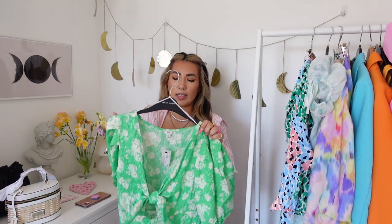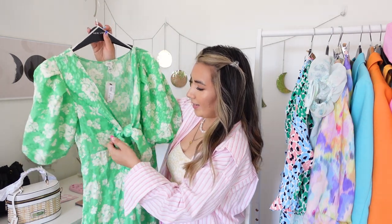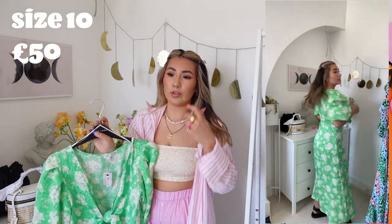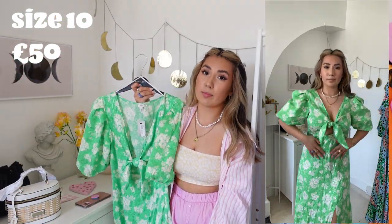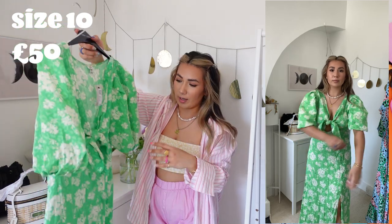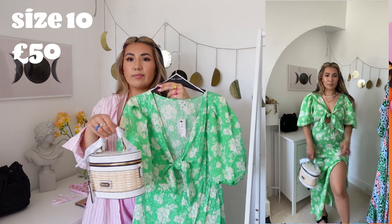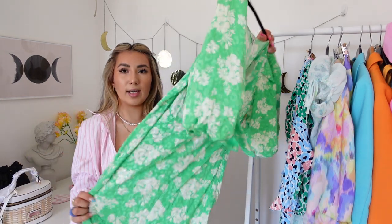Next up I have this green number — a little bit out of my comfort zone, but I thought I'd give it a go. It's a satin material with a lovely green print and puff sleeves, and the front is a tie front. Some tie fronts are fixed, but this one you can actually adjust and tighten or loosen, which is nice and customizable. I got this in a size 10 — it's supposed to be a midi but on me at five foot two it's a maxi. It has a lovely thigh slit. I think it's absolutely stunning.